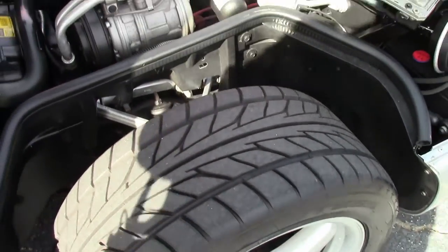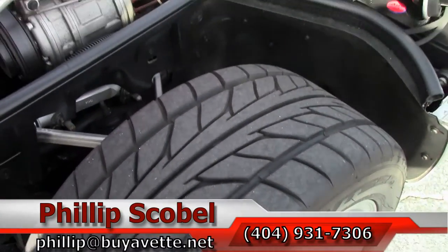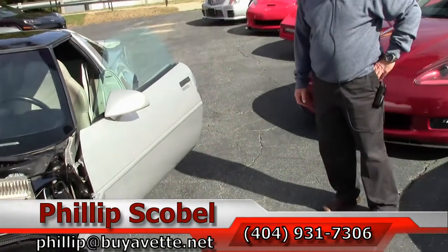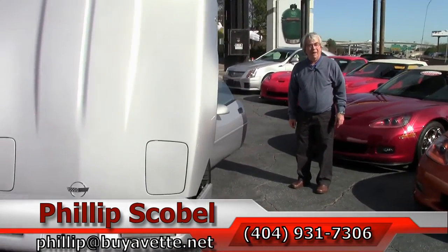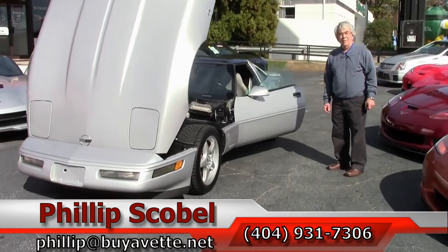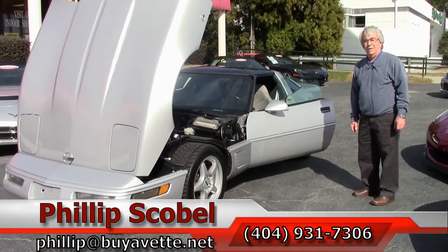As you can see in the close-up, the tires look almost brand new. Please give us a call. I'm Phillip at Bivette in Atlanta, Georgia. You can email me at Phillip at Bivette.net or call me at 404-931-7306.